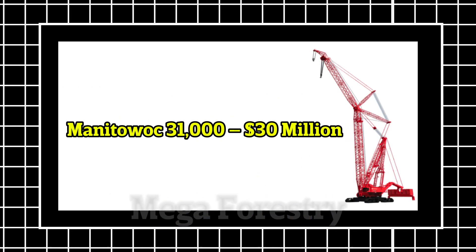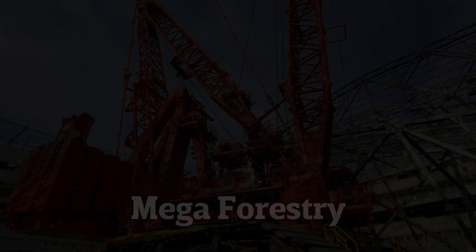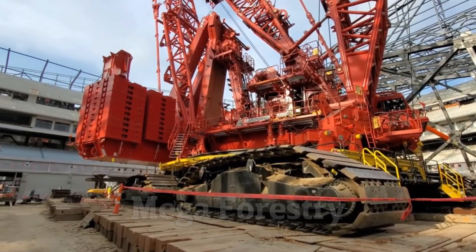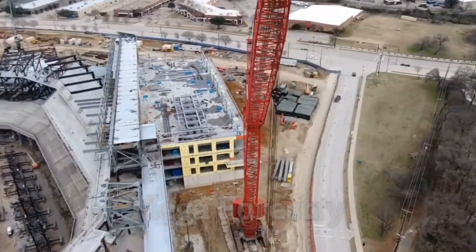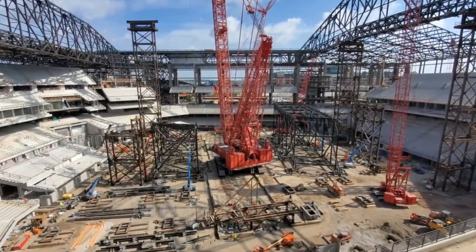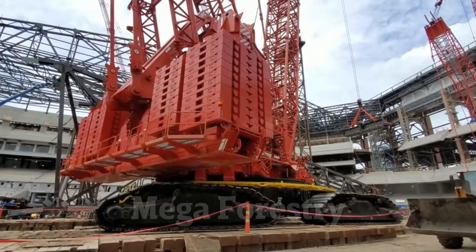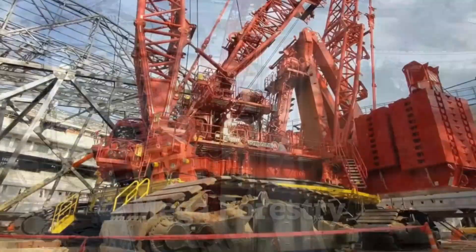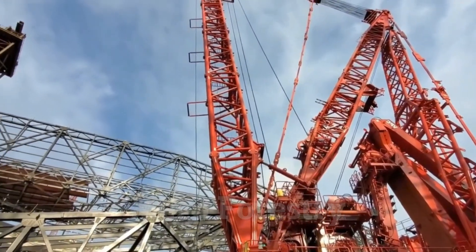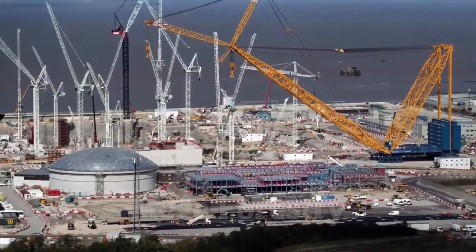Number 5: Manitowoc 31,000 — $30 million. How do you lift the heaviest objects in the world? No ordinary crane will do. That's why the Manitowoc 31,000 exists — a super crane that costs $30 million and is capable of lifting 2,300 tons at once. To put that into perspective, that's like lifting 12 blue whales or two fully loaded Airbus A380 airplanes.